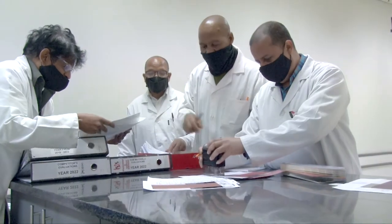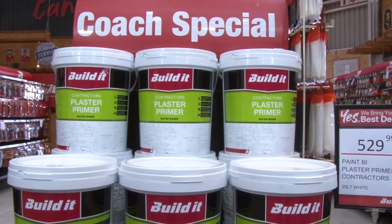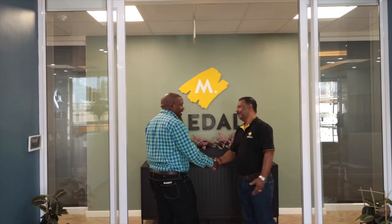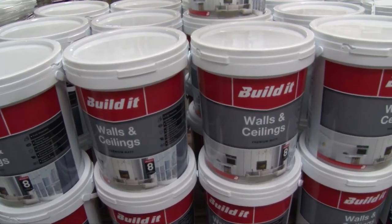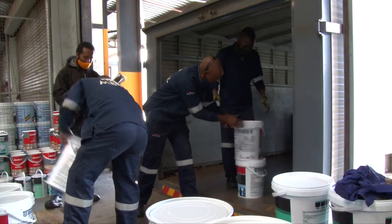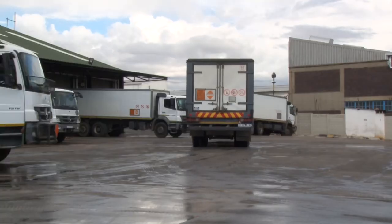Our partners depend on us for consistent quality of product, best market pricing and consistent service and support from everyone in our value chain. A dedicated sales and production team, supported by our fleet of over 70 vehicles, ensure that our products reach our customers in good time.